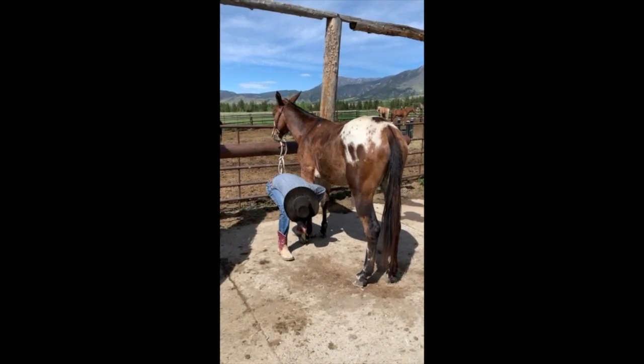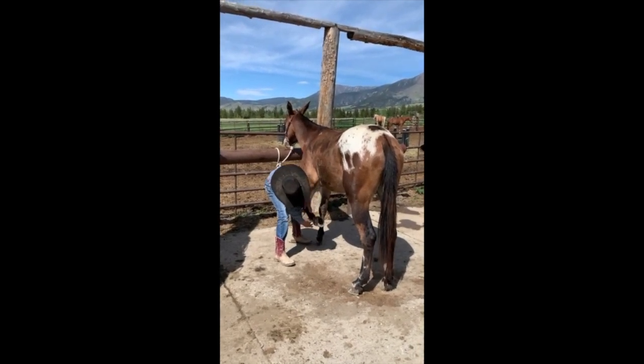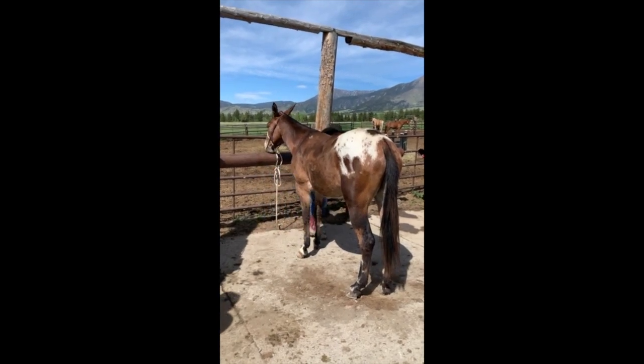This is the first time Braxton's trying to pick up the feet on a mule. Señor is just gentle. He's a nice boy.